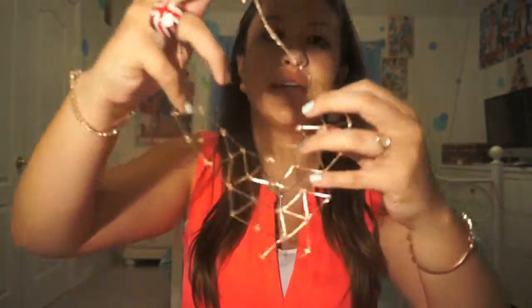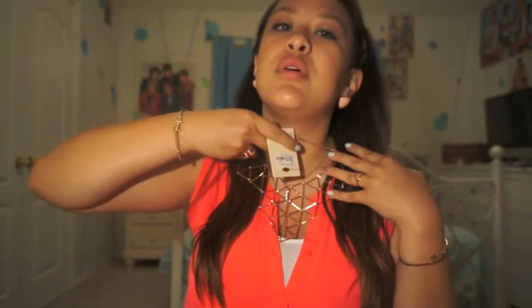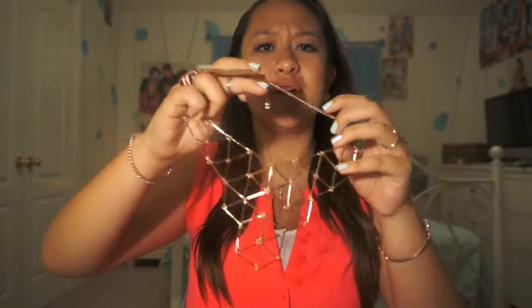On top of that, I got this necklace — I haven't worn this yet. It's like gold, it's really, really cute. I guess it's kind of like a bold staple necklace. I thought it was cute, so I got it from Forever 21.